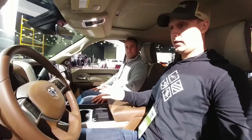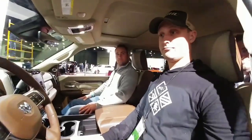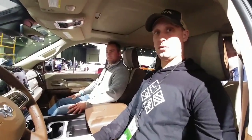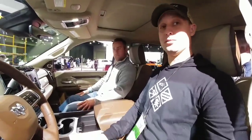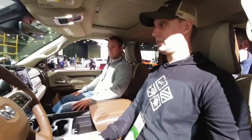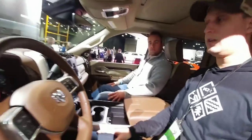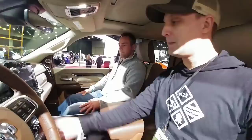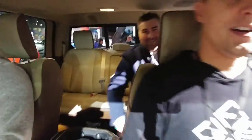You are sitting in the 2019 Ram Laramie 3500 dually pickup truck. We were just talking about the quality of the leather and the interior — it's actually really nice. I've never really been in a Ram honestly. Especially with the new 2019 models, look at this touchscreen display — it's a 12-inch screen. It also looks like the Tesla, but you're going to start noticing a lot of manufacturers going to that.